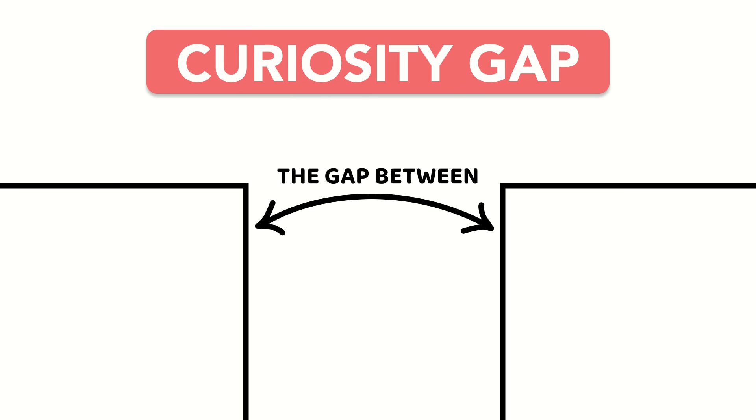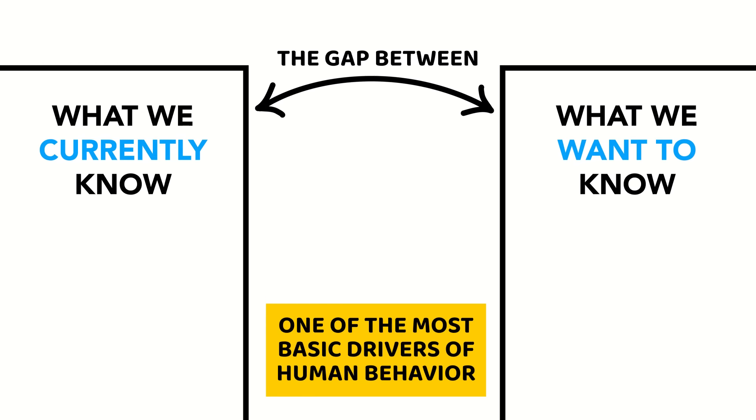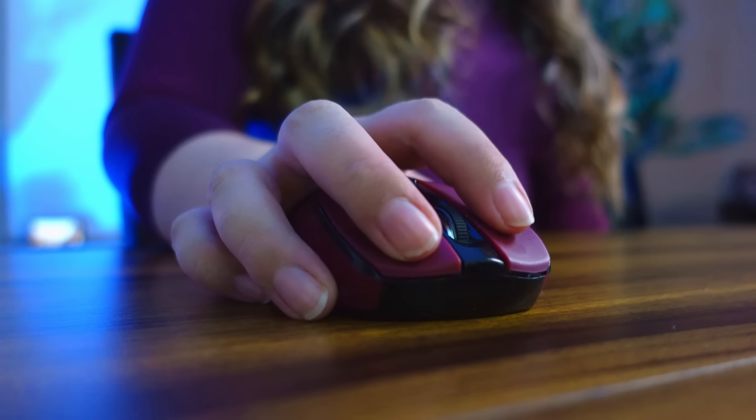Because ultimately, no matter the formatting or color scheme of a thumbnail, the decision to click is driven by a single psychological mechanism: curiosity. Curiosity is strongest when we experience what's known as a curiosity gap — the gap between what we currently know and what we want to know. As humans, our brains are wired to crave closure. So when we're introduced to an unfinished story or a question without an answer, it's like having an itch we very much want to scratch, pushing us to seek out answers by clicking on the video.